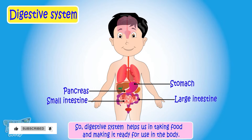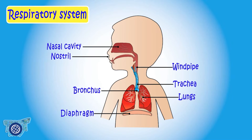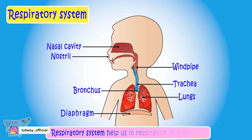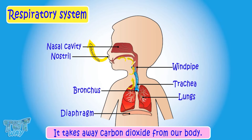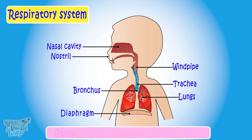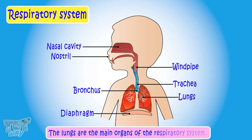Now let's learn about the respiratory system. The airway, lungs, and muscles of respiration form our respiratory system. The respiratory system helps us in respiration, or breathing. Breathing gives oxygen to our body and takes away carbon dioxide. Oxygen helps to burn the food to get energy. The lungs are the main organs of the respiratory system.